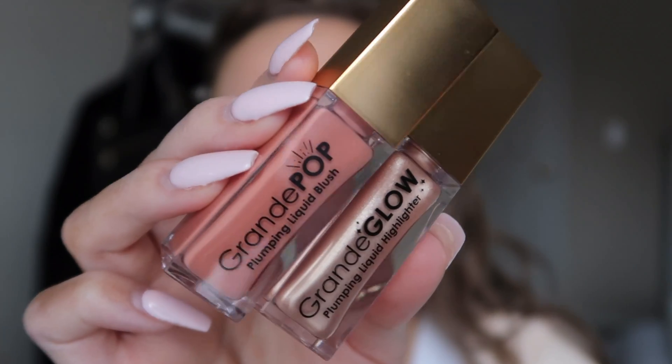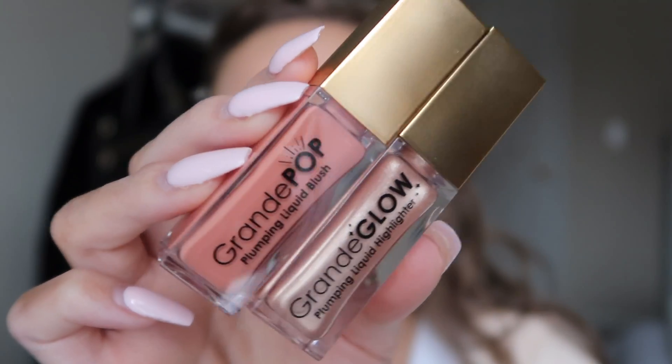Now I'm going to talk about a couple products I'm really excited about — by a brand called Grande Cosmetics. It's their Grande Glow, which is a liquid plumping highlighter, and Grande Pop, which is a liquid plumping blush. Grande Pop provides a soft diffused pop of color that leaves your skin feeling fresh and dewy all day, with a lightweight buildable formula infused with a rapid skin-lifting system called Fin Up. Grande Glow is a fluorescent formula that provides moisturizing and plumping for a radiant glow.